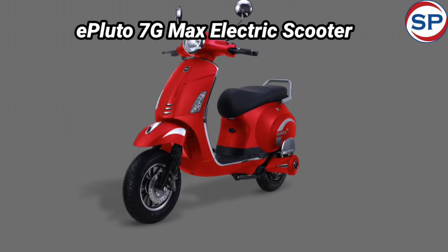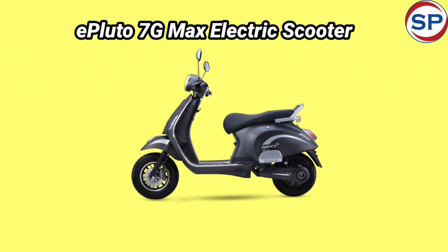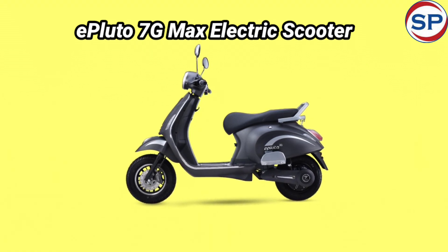This electric scooter comes in four different color options: matte black, red, gray, and white.